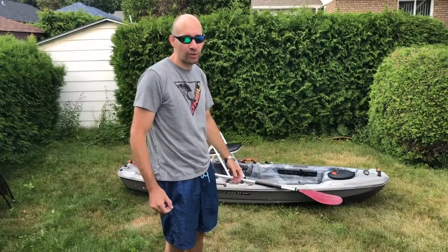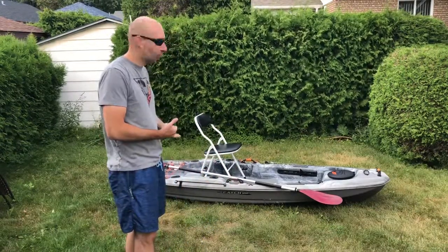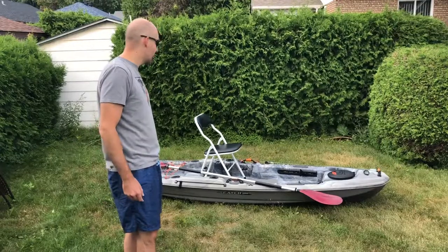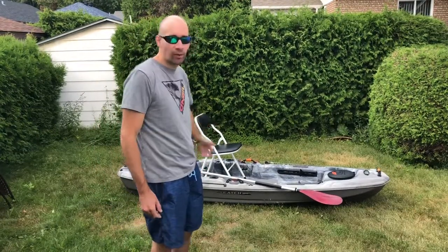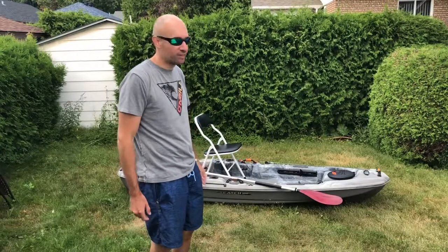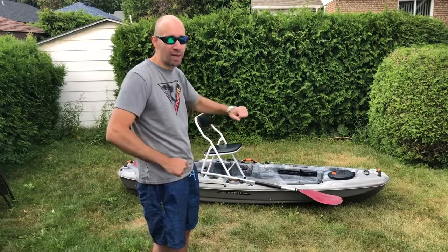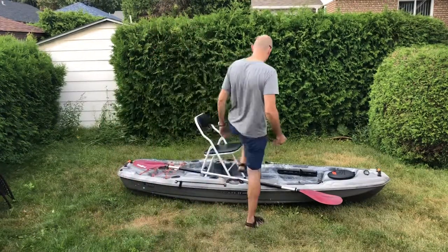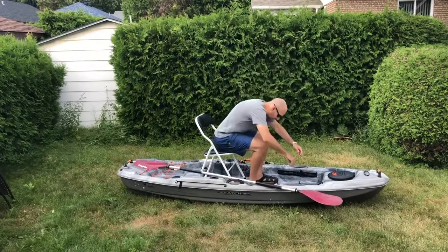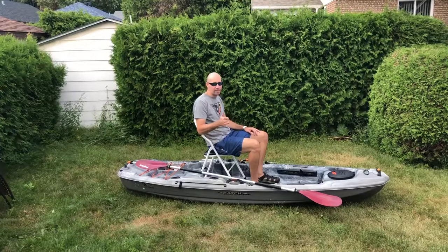Alright guys, next option is just your basic folding chair — a little folding chair I have at home with some padding on it, so it might be a little bit more comfortable than a regular folding seat. Let's see how it does and how comfortable it is — let's see if you can paddle with it. You are sitting a little bit higher though.